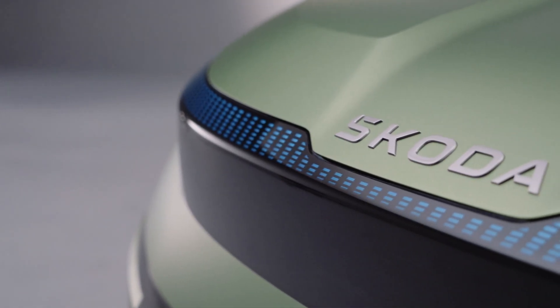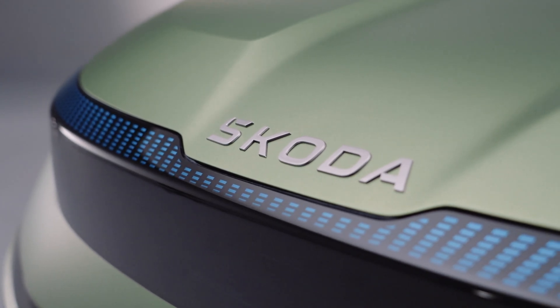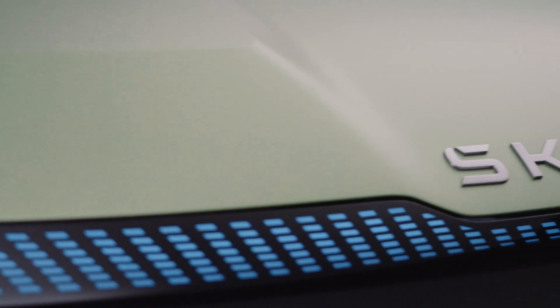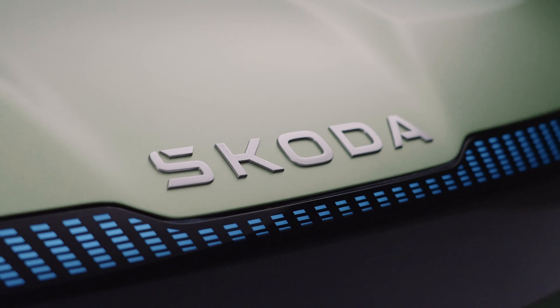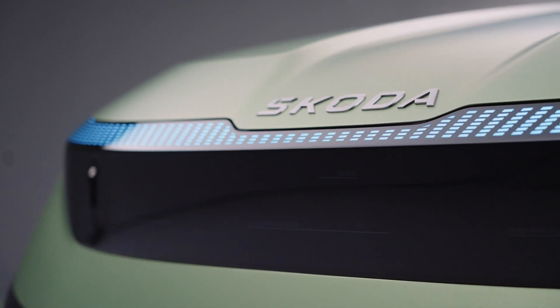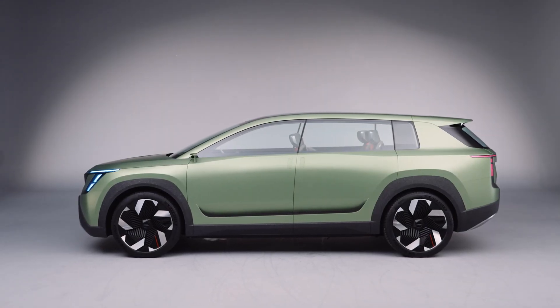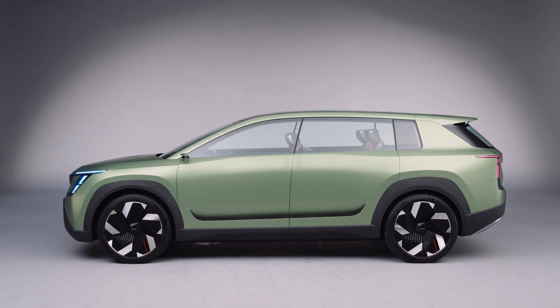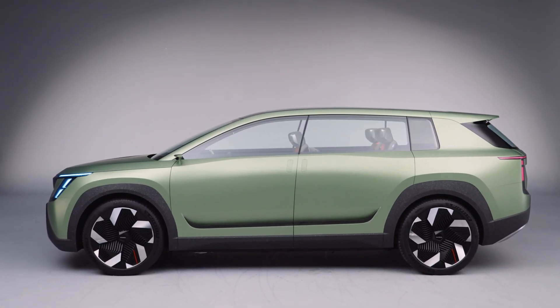Skoda started by unveiling a new wordmark logo — a logo that looks more grown up and perhaps will look less outdated in the years to come. It's not too far off from the original that it becomes unrecognizable, and the new brand logo will no longer use those sculptural 3D graphics. In addition to this, Skoda Auto will also be using two different green hues: emerald green and electric green, which Skoda says represents ecology, sustainability and electromobility. I think it looks fantastic.